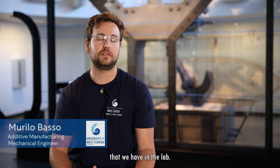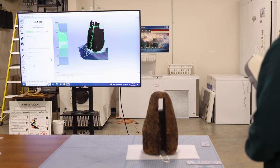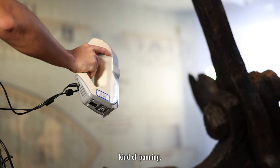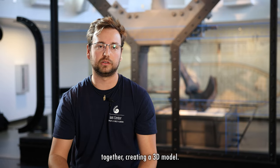Today I had the opportunity to bring one of the 3D scan technologies that we have in the lab. This type of scan is LED-based, so it takes about 16 pictures a second. When you're scanning the objects — kind of like painting — you can see the surface of the object being created on the computer, and then the software stitches all those pictures together, creating a 3D model.